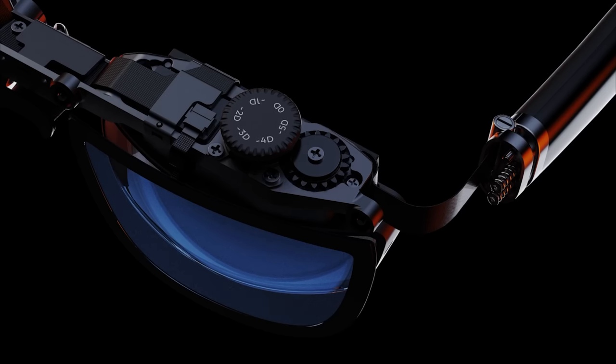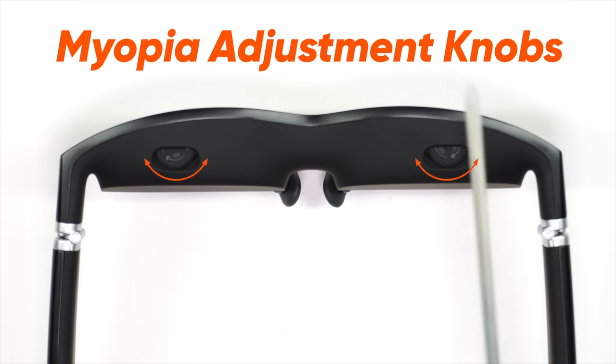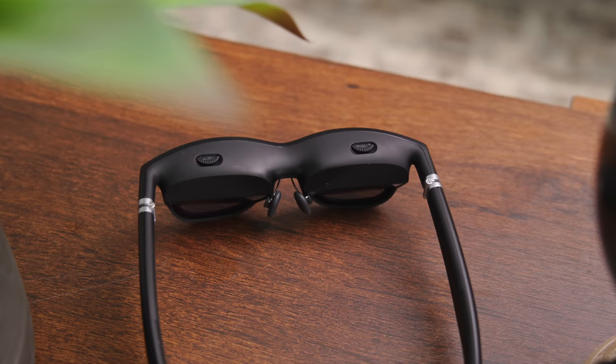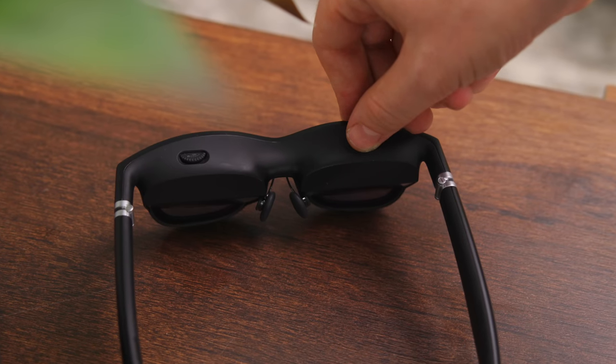One more special hardware feature I really love: these will work for many of you who wear glasses full-time. The VITURE ONE is equipped with adjustable myopia diopters — you can easily scroll and adjust things to get a clear picture for your left eye and right eye. They do have some prescription offerings as well, but as someone who wears glasses full-time and was very wary about this, it works out really, really well. No additional hardware required — I can just dial in that sweet spot for my eyes.